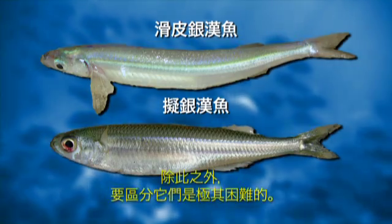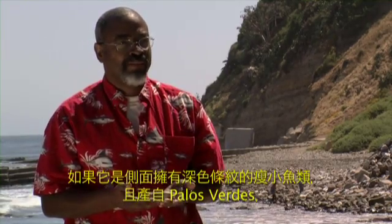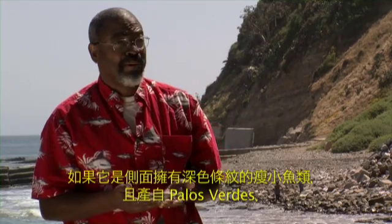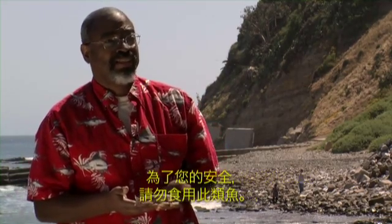Otherwise, they're very difficult to tell apart. If it's a small, slender fish with a dark stripe along the side from Palos Verdes, it's safer just not to eat it.